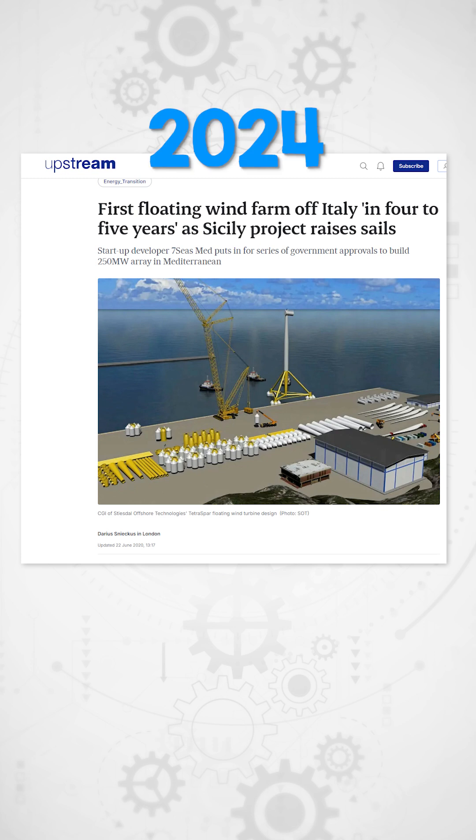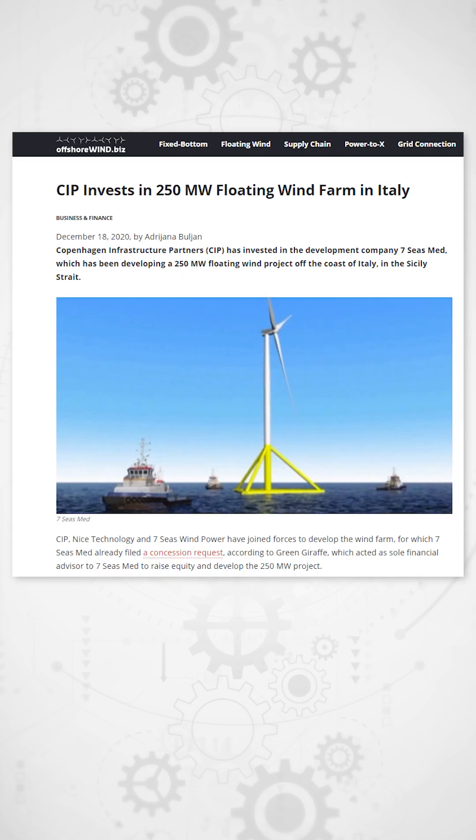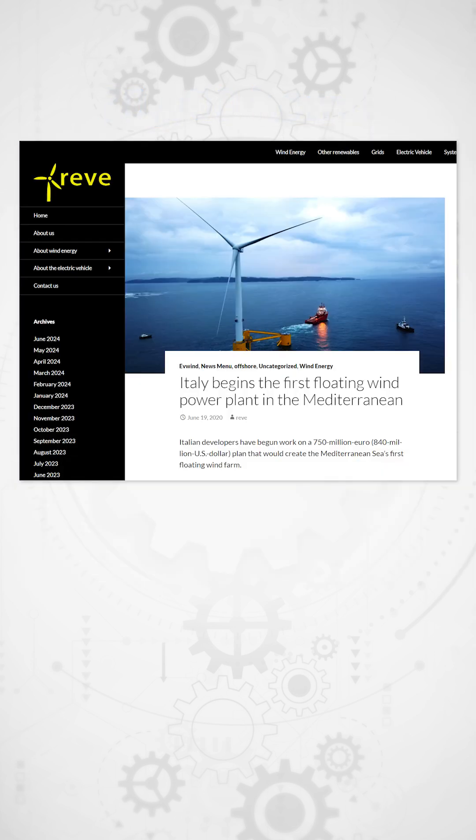Recently in March 2024, the Seven Seas Med Project, Italy's first floating offshore wind farm off Sicily's coast, gained environmental approval. This 250-megawatt initiative by Copenhagen Offshore Partners will generate clean energy for over 70,000 homes, doubling that of the Hywind farm. The project, valued at 750 million euros, has already entered the construction phase in 2023, and is expected to start operating and generating electricity within four to five years.